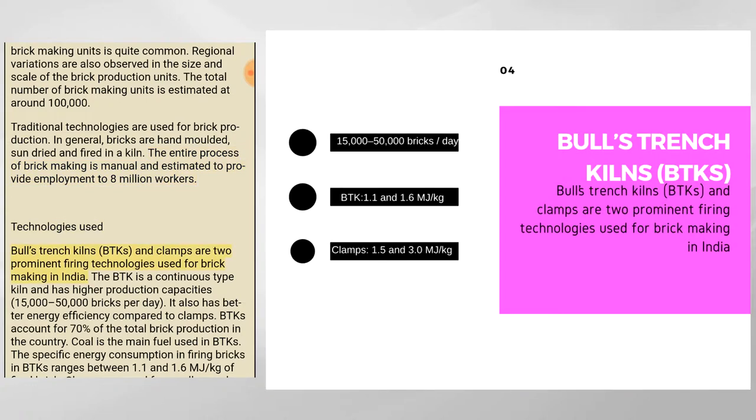Bulls Trench Kilns (BTKs) and clamps are two prominent firing technologies used for brick-making in India. The BTK is a continuous-type kiln with higher production capacities of 15,000 to 50,000 bricks per day, and better energy efficiency compared to clamps. BTKs account for 70% of the total brick production in the country.